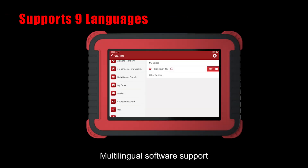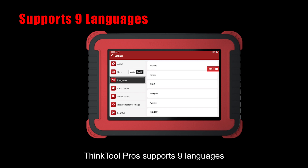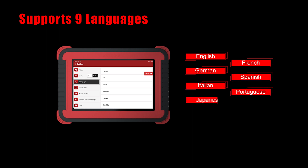The THINKTOOL PRO supports multilingual software with 9 languages, including English, French, German, Spanish, Italian, Portuguese, Japanese, Chinese and Russian.